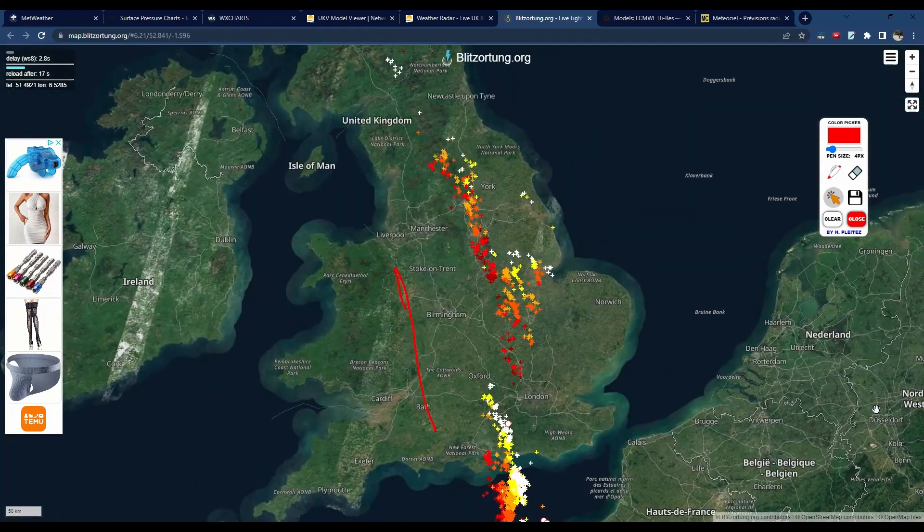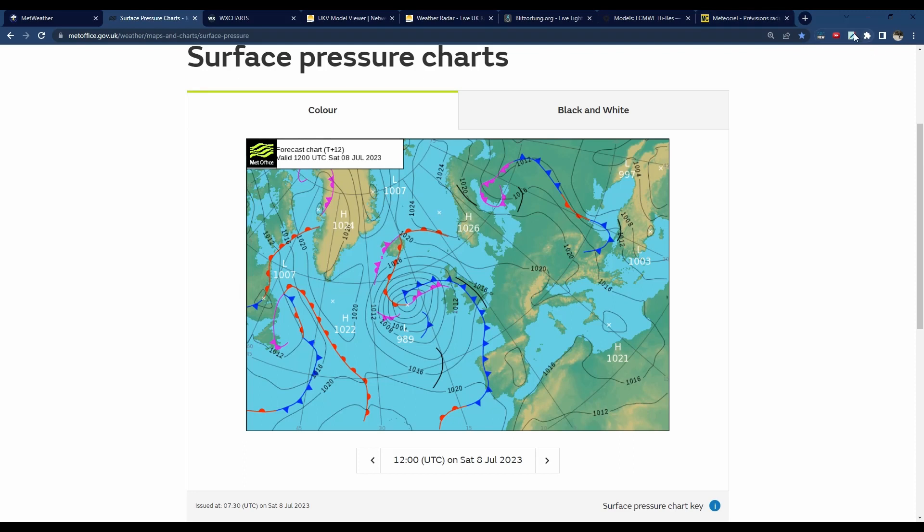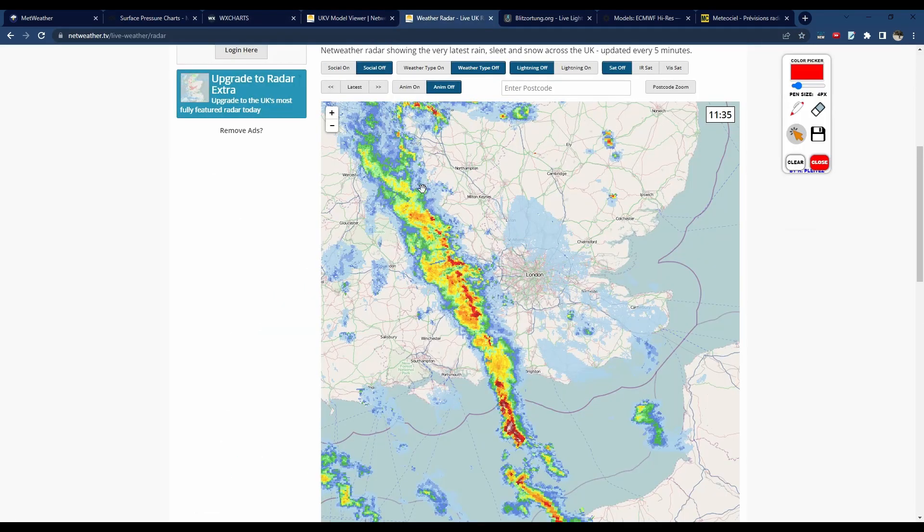That's the update from the current perspective. Looking towards the afternoon, this is the Met Office surface pressure chart. You can see we've got a cold front and a surface trough — that big black line — moving into most of England and into Scotland as well during the afternoon. That's at 12 o'clock, and it'll be moving further east during the day. Those two features are going to be a further focus for thunderstorm development.